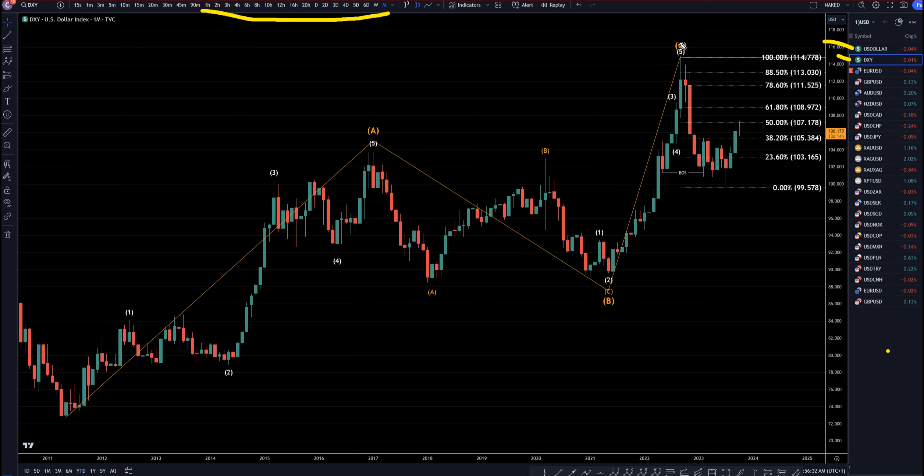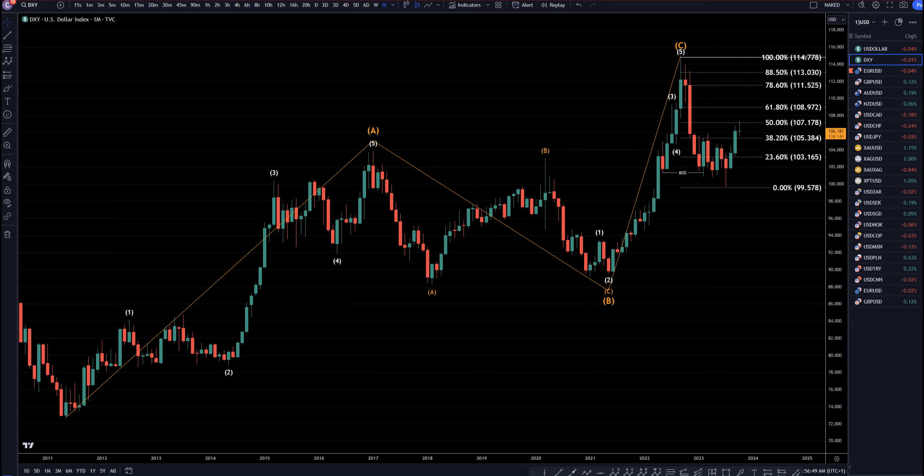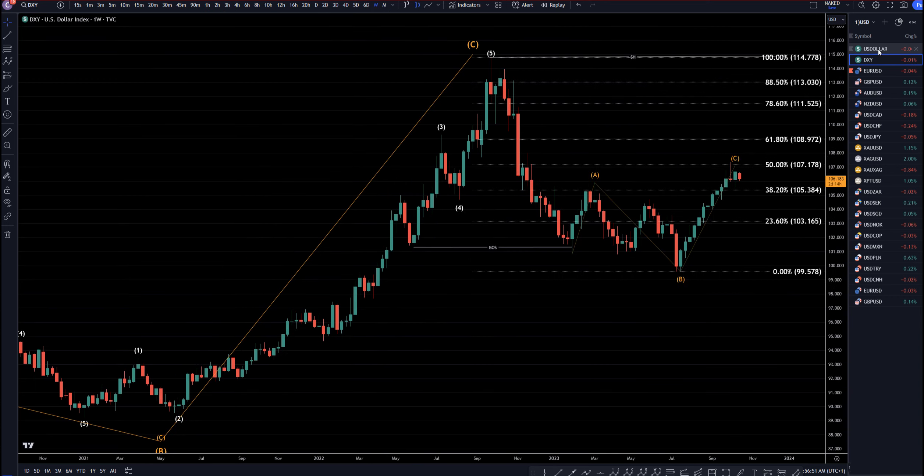On the DXY monthly, I still think this is the end of an ABC correction right here. If that's the case, this move down is a wave one, this move up is a correction to that move down like a wave two, and I still think eventually it will go down and make a big wave three, a wave four, and a wave five. So let's head down to that weekly time frame and switch back to the US Dollar Index.